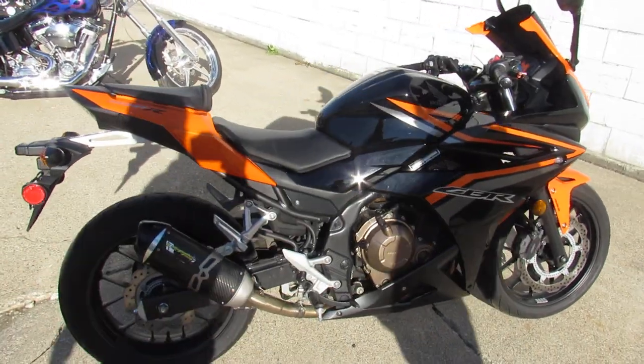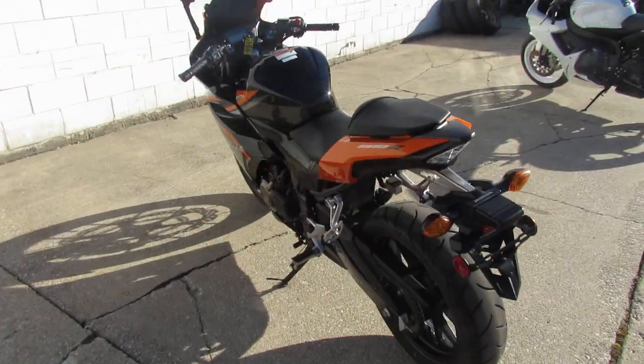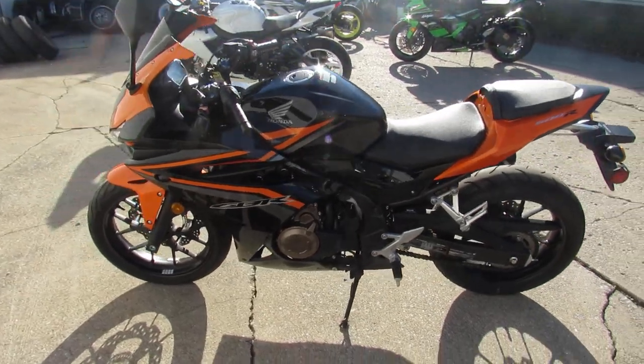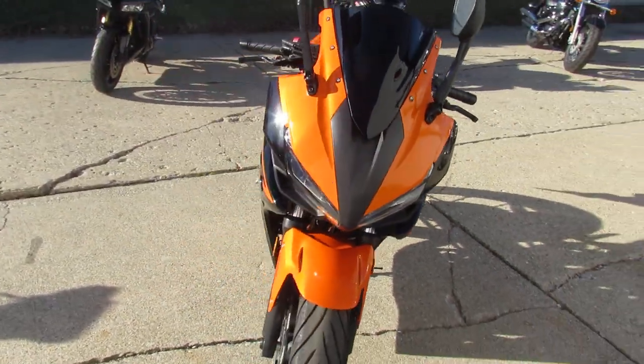Anybody looking for a nice sport bike, we've got a good-looking Honda CBR 500 RA. It's got low miles — 3,064 miles — it's not even broken in yet. It's got CRG adjustable levers and a Two Brothers carbon fiber exhaust, which sounds great.